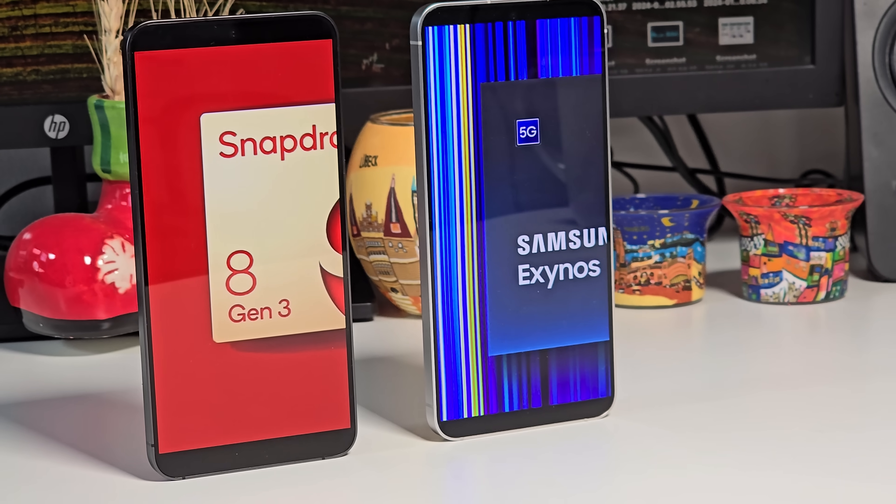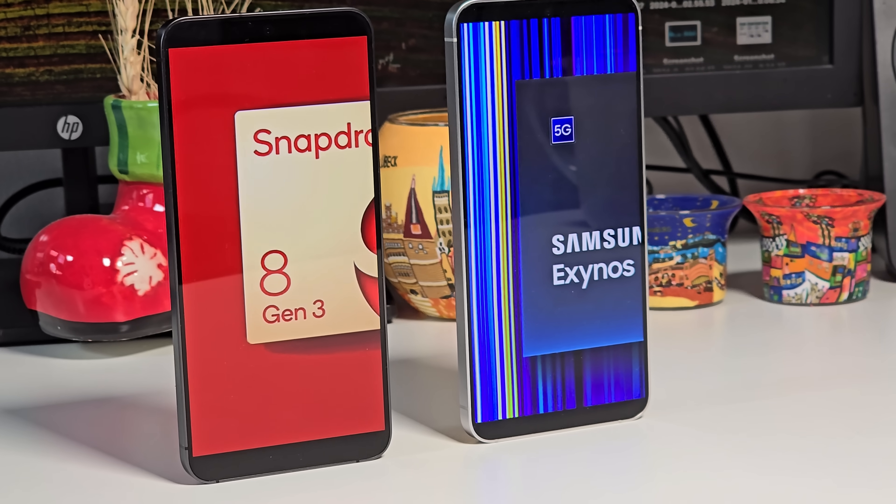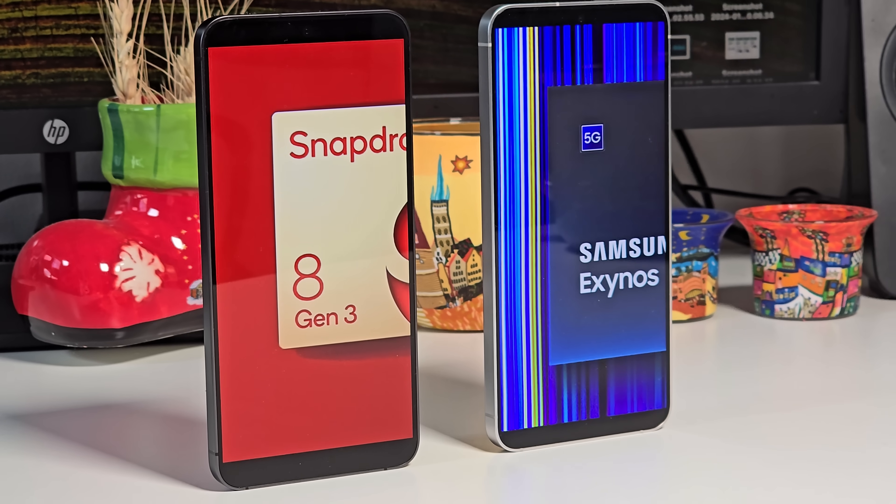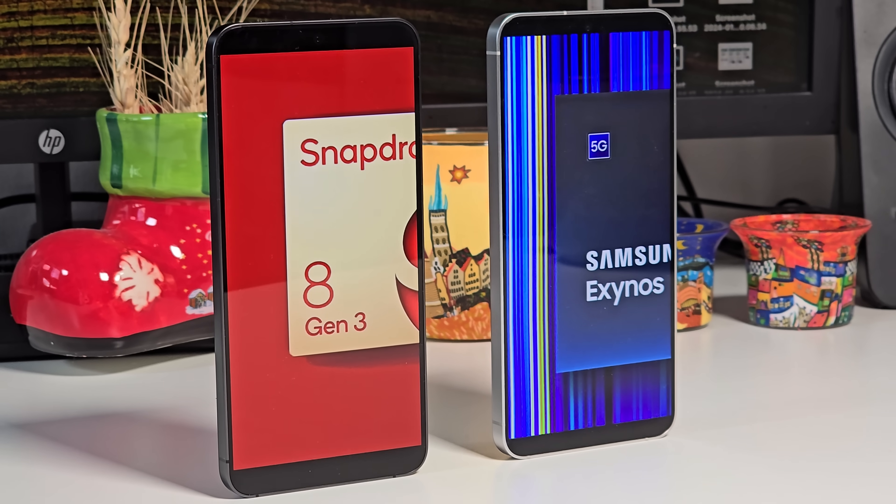Today I will do a thorough battery test, performance test, benchmarking, and gaming, and will test the cameras of the phones. The result will surprise you — or it doesn't.